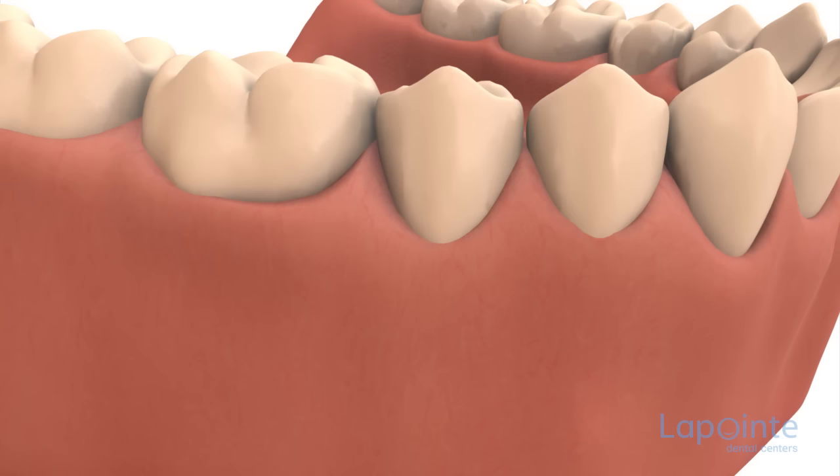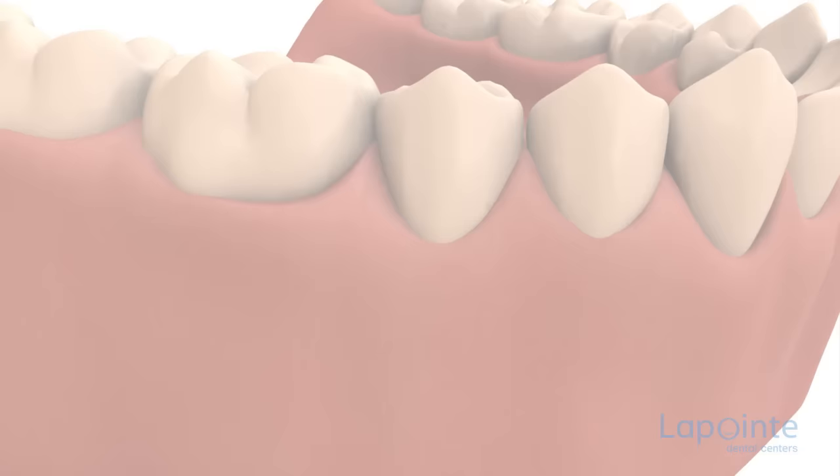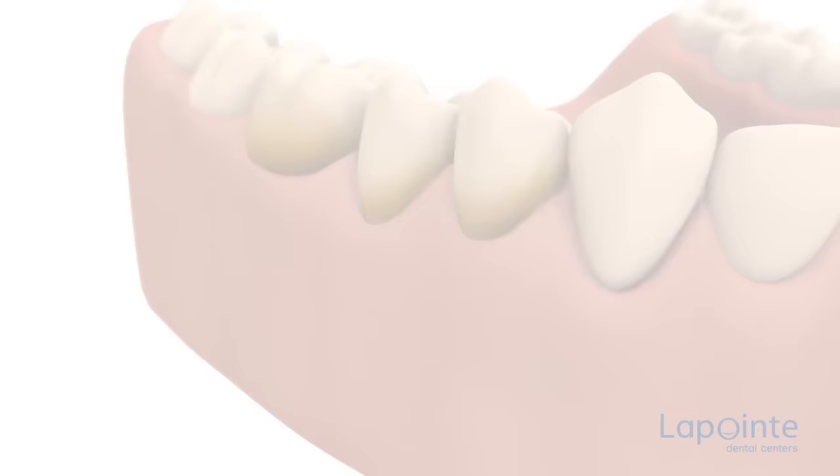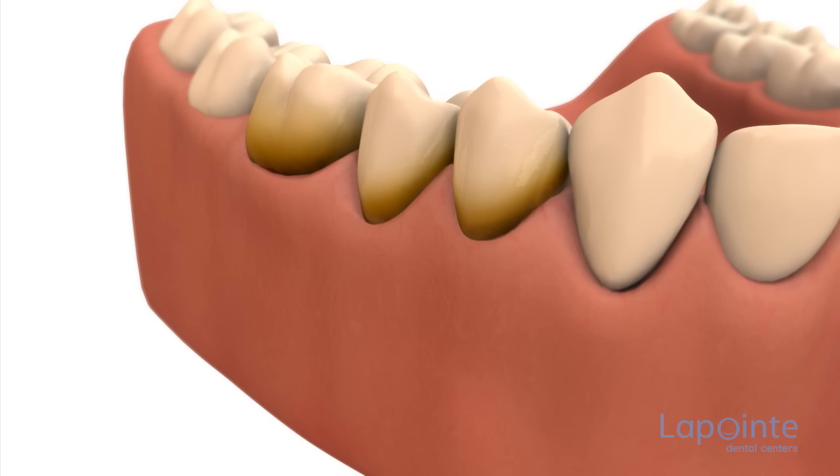Periodontics aims to eliminate all rough spots that impede the attachment of the gum to the root of the tooth. In the case of periodontitis that is just beginning, the treatment consists of a scaling similar to that done during regular visits, including the tartar cleaning. This is done under local anesthesia so as to avoid any pain during the sampling of deposits lodged more deeply.